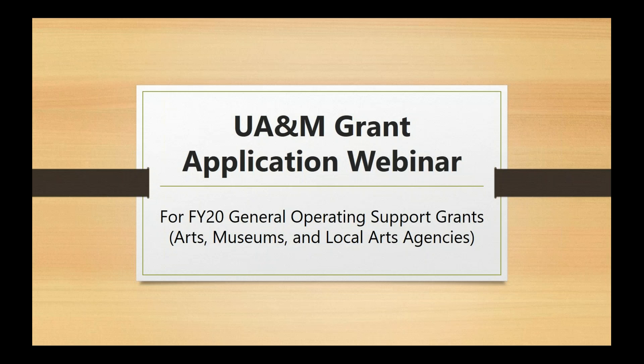Welcome to the webinar for the Utah Arts and Museums Grant for General Operating Support Grants. If you are not able to attend our live webinar, we are recording it here for you. My name is Laurel and I'm joined here by Raquel Cornolli. The two of us manage the grants program and we are glad that you are tuning in as we work on changing the process this year and making it better than ever.